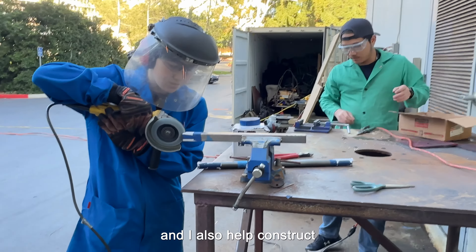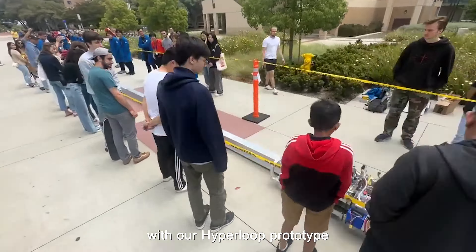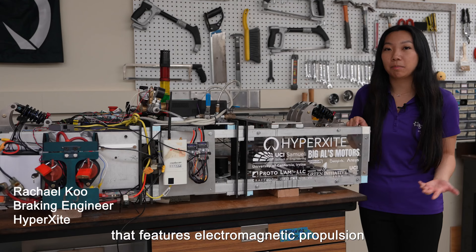At Baja, I currently work on building the chassis of our new off-road racing vehicle. I cut and profile tubes using this angle grinder, and I also help construct the 3D and planar jigs that help determine the accuracy of our tube placement.